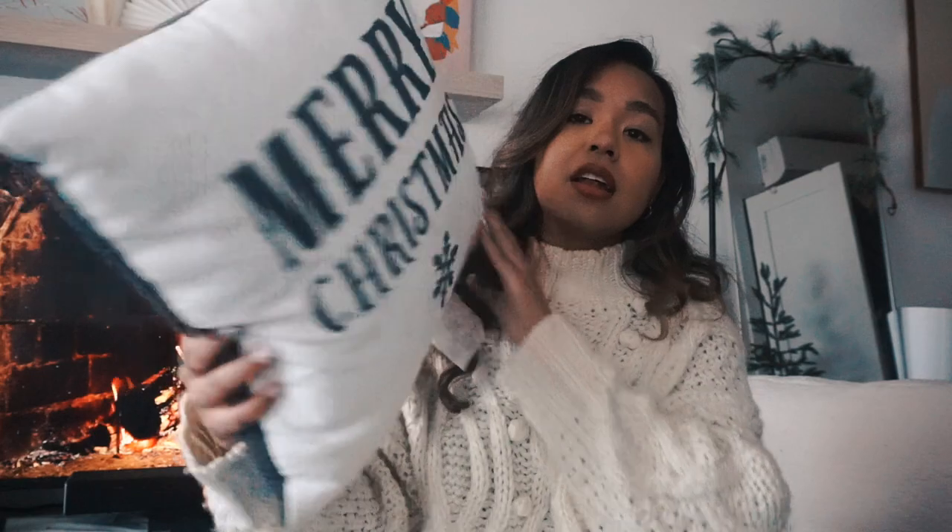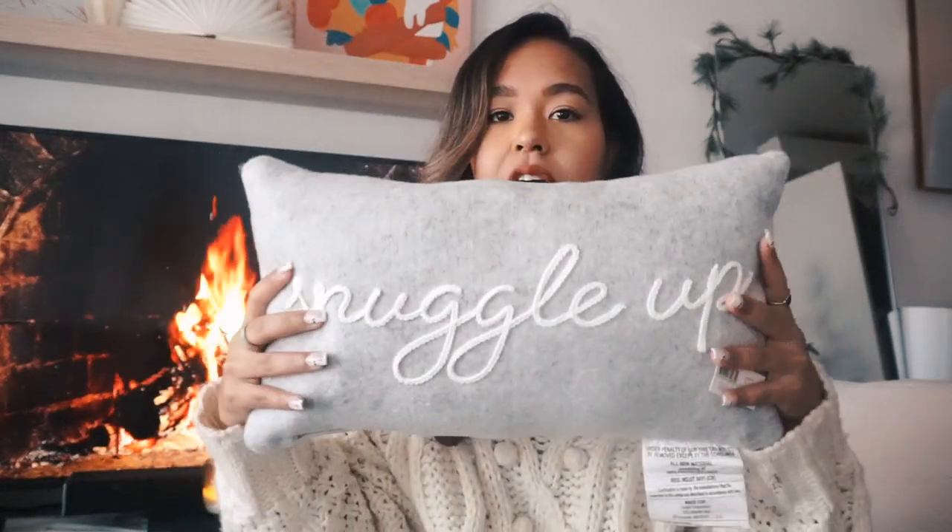I got three pillows. One is going on my couch — it says 'Merry Christmas' with a little snowflake, and it was $10. It's also reversible so you can use it when it's not Christmas time. From the Dollar Spot I also got a lumbar-style pillow that says 'Snuggle Up' for five dollars — very nice quality. I might put that on my little chair. I love the writing on it and the cream color.